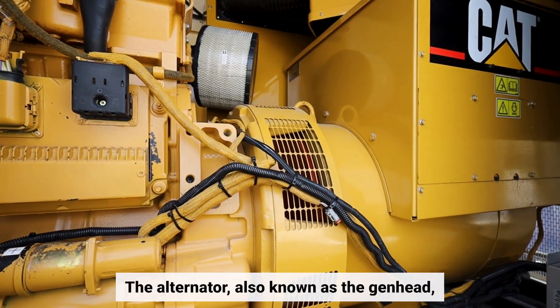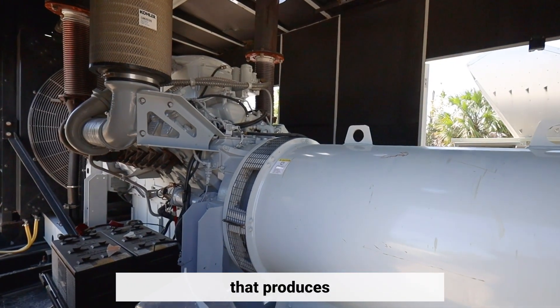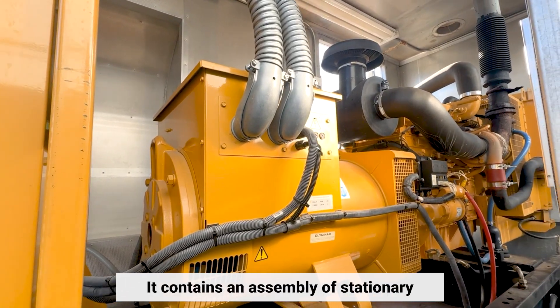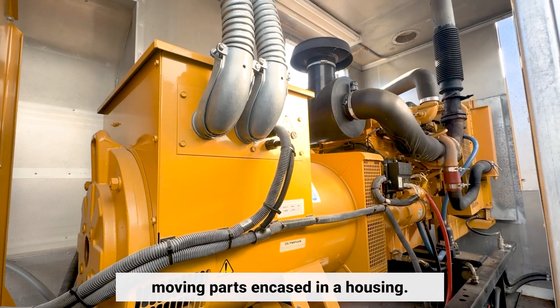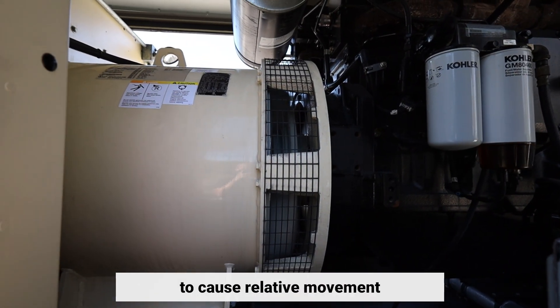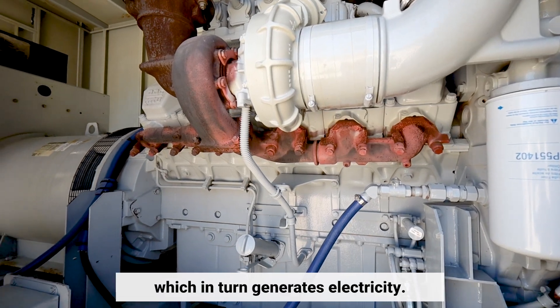The alternator, also known as the gen head, is the part of the generator that produces the electrical output from the mechanical input supplied by the engine. It contains an assembly of stationary and moving parts encased in a housing. The components work together to cause relative movement between the magnetic and electric fields, which in turn generates electricity.